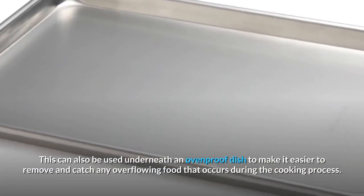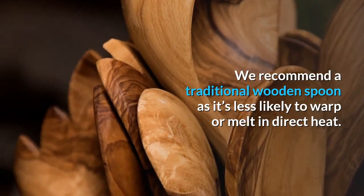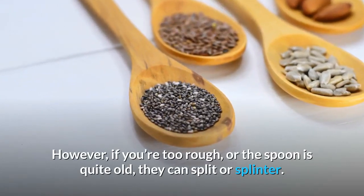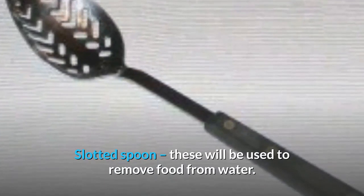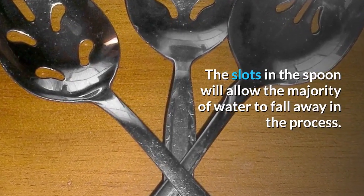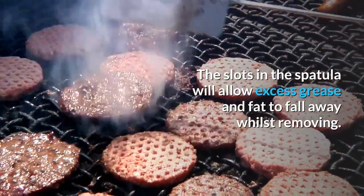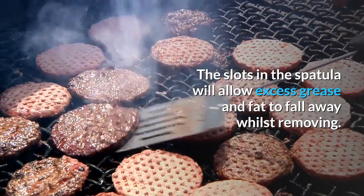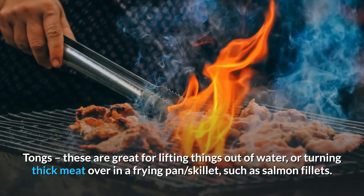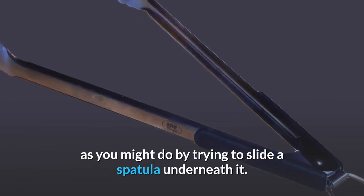Stirring spoon: you'll need one for stirring your cooking. A traditional wooden spoon is recommended as it's less likely to warp or melt in direct heat, though if it's too old or you're too rough, it can split or splinter. Slotted spoon: used to remove food from water — the slots allow the majority of water to fall away. Spatula: great for removing food from frying pans, with slots allowing excess grease and fat to fall away. Tongs: great for lifting things out of water or turning thick meat such as salmon fillets in a frying pan — using tongs reduces the risk of damaging the meat as you might do by trying to slide a spatula underneath it.